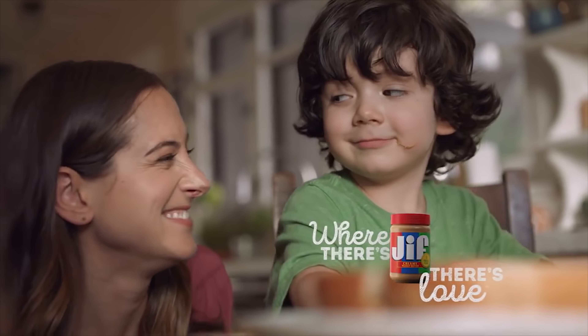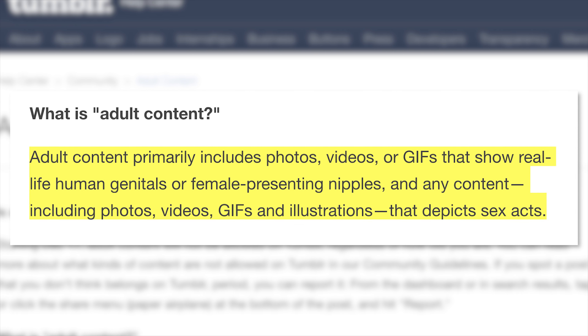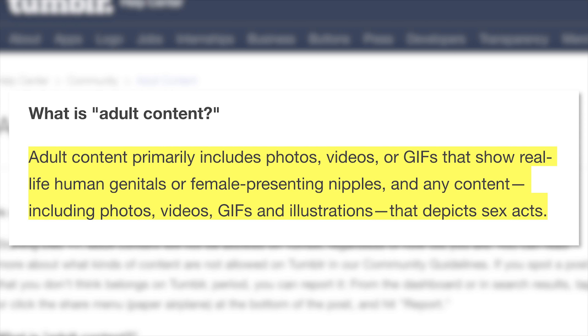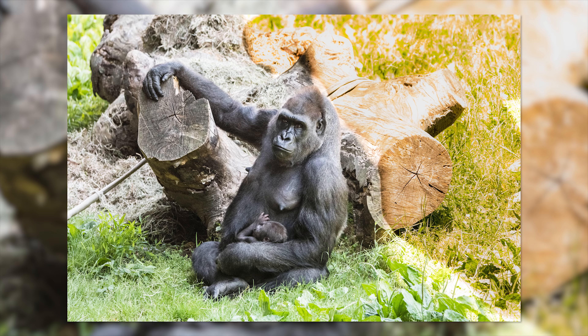That show real life human genitals or females presenting nipples, and any content — including photos, videos, GIFs, and illustrations — that depict sex acts. So that means a photo of man nipples is okay, but a photo of female nipples isn't? If you're wondering what about animal nipples, don't worry — those are still okay.